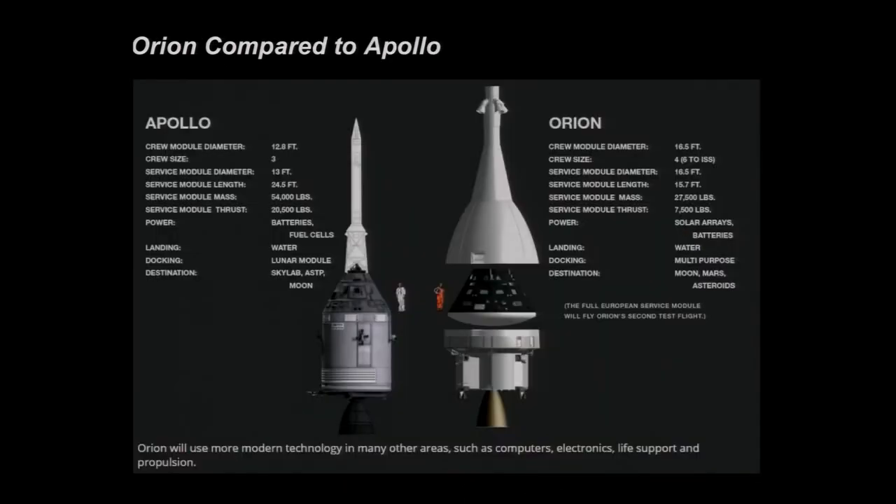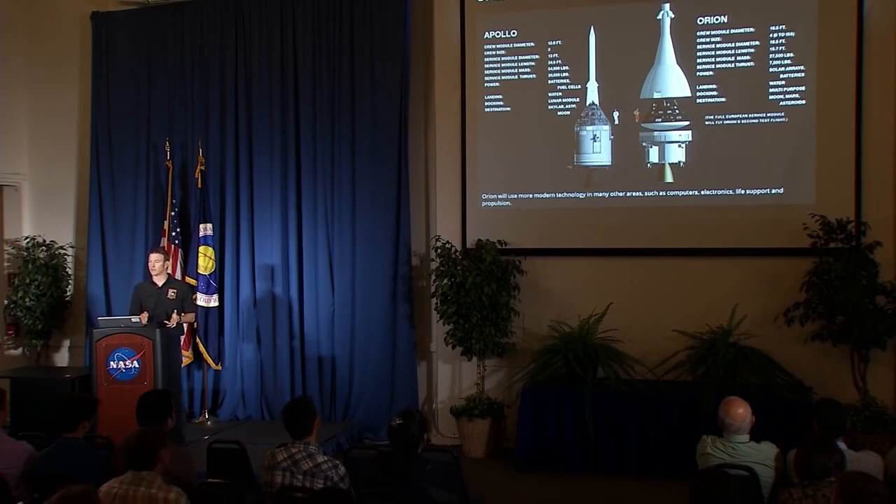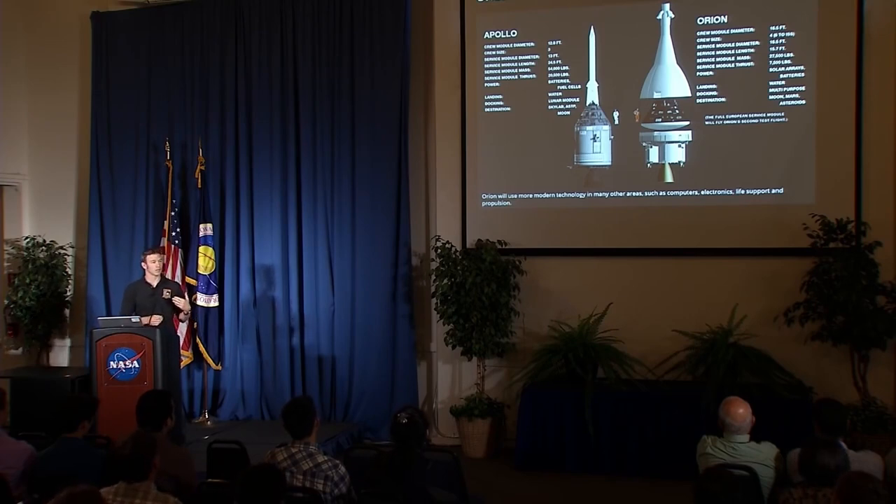If you know any history, even a little bit, you should notice that the Orion architecture looks a lot like Apollo did. So here's a brief comparison. Orion is larger than Apollo — Apollo was a little over 12 feet in diameter, just over 3 meters, while Orion is 5 meters, or 16 and a half feet. Apollo was designed for three astronauts; Orion is designed for four. But one of the major differences is mission duration: Apollo missions were designed for 12 to 14 days, whereas Orion is being designed for upwards of 200 days in orbit. There's a lot more going on with Orion because of the focus on long-term mission duration and flexibility to go to destinations beyond what Apollo did.